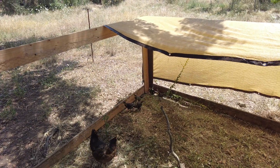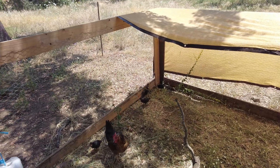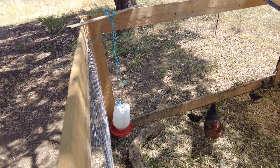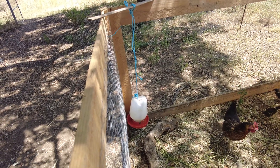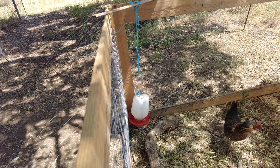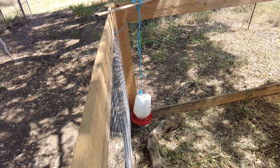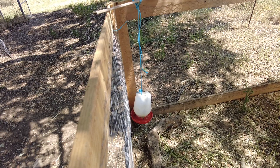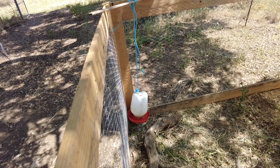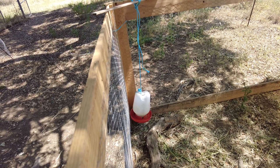The six chicks are still alive and well. I have to clean their water so many times a day, so I raised it, but it's still full of scratchings. I placed a piece of wood there so the smaller ones can at least reach it.